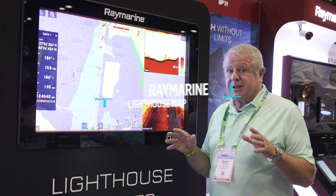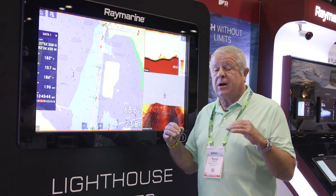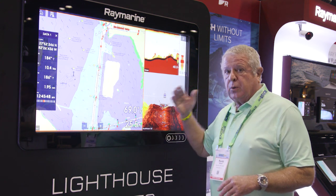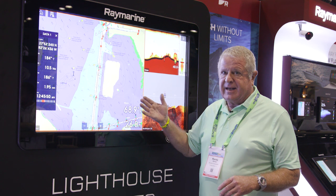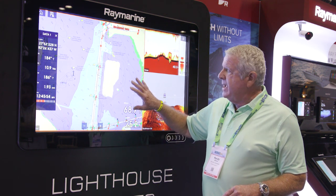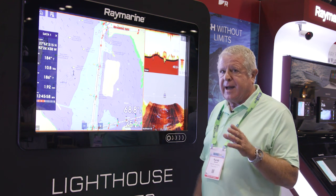We're at a spot in marine electronics where the technology has gotten so good. One of the best things coming along is new software, firmware, and especially mapping. Raymarine has just introduced this new Lighthouse map system. We're looking at the base map right now that is embedded in your Raymarine machine when you buy it.